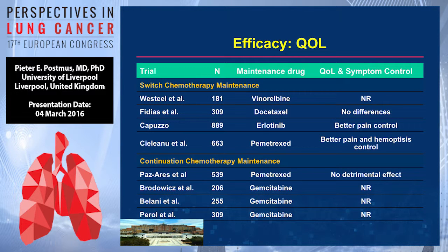On quality of life of the maintenance drugs: erlotinib gives better pain control; pemetrexate gives better pain and hemoptysis control. With continuation maintenance, there was no detrimental effect. So quality of life apparently seems to be either maintained, or it is a little bit better for some aspects.